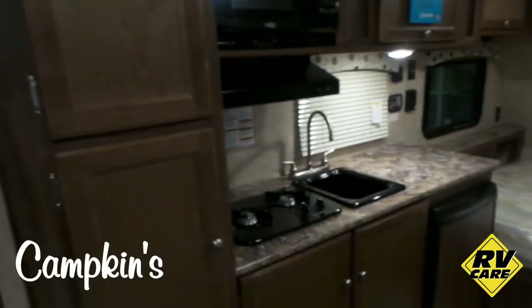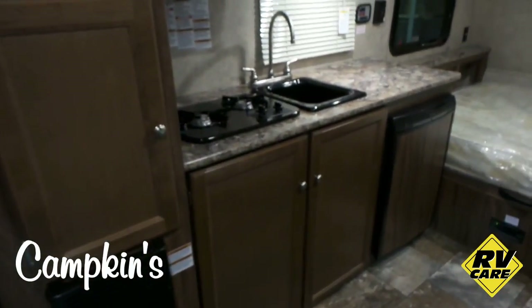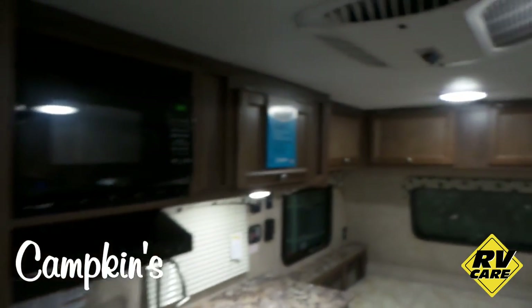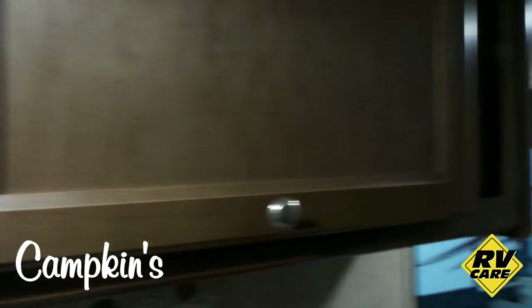Over here you've got some nice pantry storage. This is what we hear about this trailer from our customers: if you look at all the storage cabinets all the way around, this trailer has a ton of storage for a small trailer.